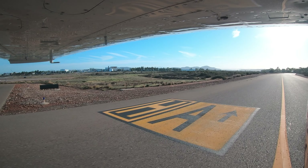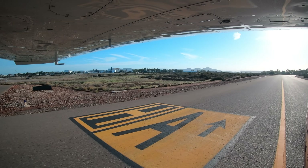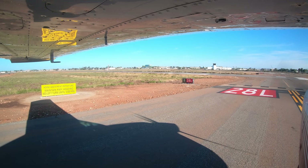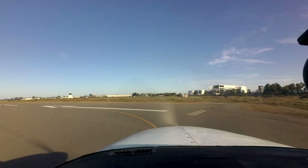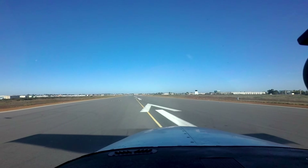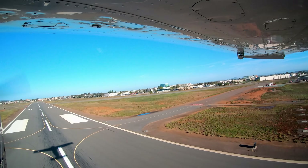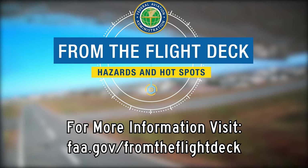When in doubt or even feeling slightly confused, you can always ask the controller. Both of you will be much happier with a little extra time taken versus a possible incident or accident. Being aware of the hotspots and other configuration issues at Montgomery Gibbs Executive Airport will help pilots make better decisions and, along with the air traffic control tower, keep the operation safe and efficient. Now you're better prepared for your trip to Montgomery Gibbs Executive Airport. It's always better to know before you go.